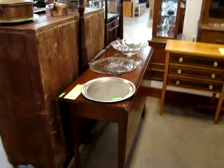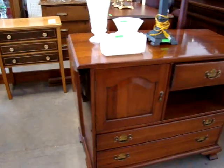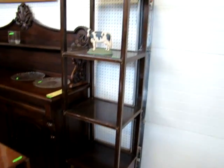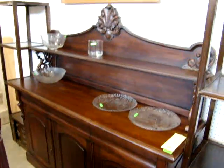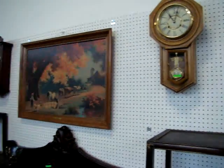You have a late 1700s gate leg table, a cherry server, a beautiful leaded glass lamp, a matching pair of Asian bookcases, a beautiful mahogany sideboard, and two regulator clocks.